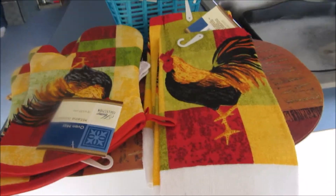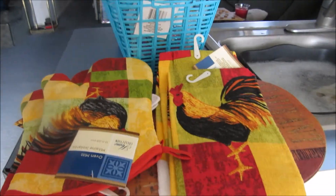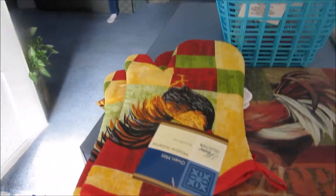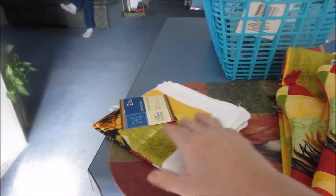This is my Dollar Tree haul. And no, I didn't use coupons. I'm into chickens because I have chickens. So I got me two tea towels. I got two potholders and I got a dishcloth.